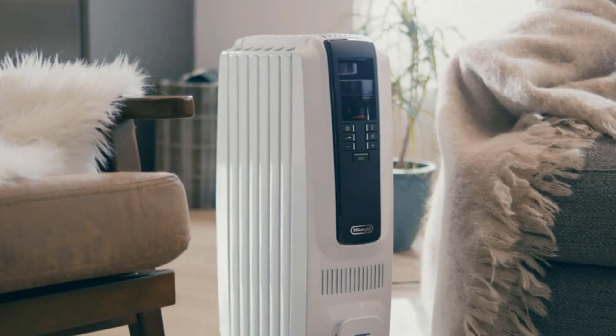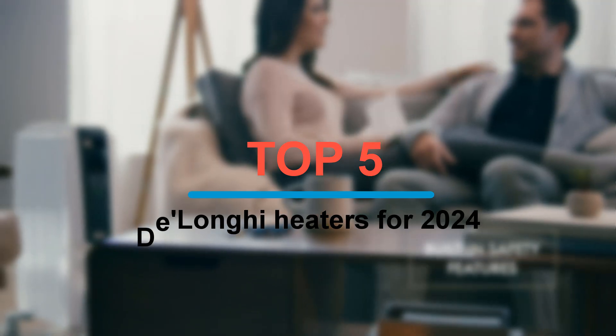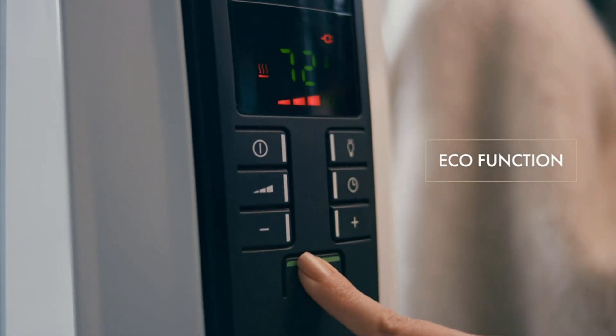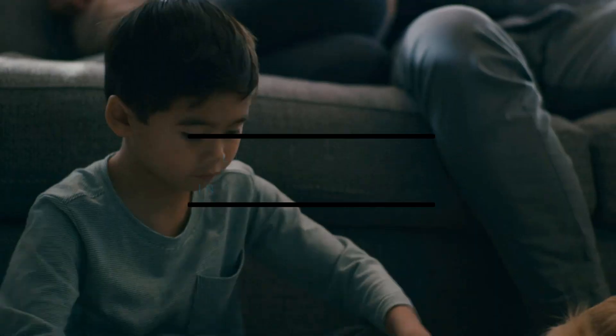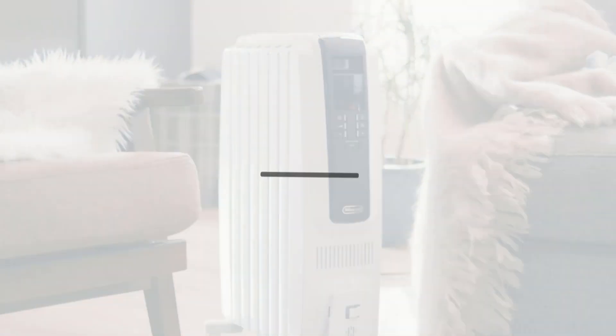Hey everyone, welcome back to the channel. Today, we're diving into the top 5 DeLonghi heaters for 2024, perfect for keeping your space cozy and comfortable. Before we get started, make sure to hit that subscribe button so you don't miss out on more awesome content like this. Let's heat things up and jump right into our list.